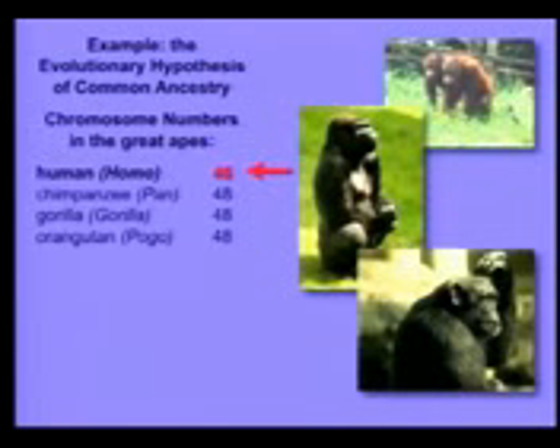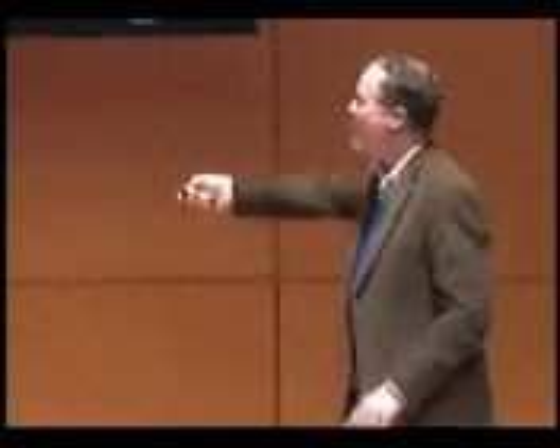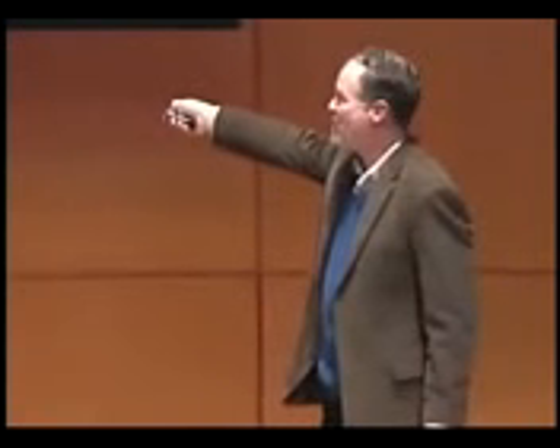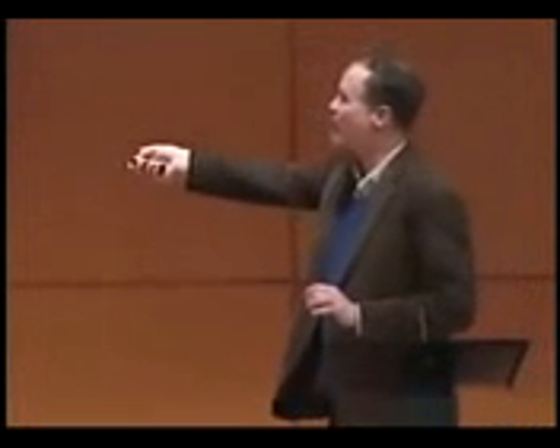Now, what does that actually mean? Well, the 46 chromosomes we have — 23 from mom and 23 from dad — are 23 pairs. These guys have 24 from each parent, so they have 24 pairs. So everybody in this room is missing a pair of chromosomes. Where did it go? Could it have gotten lost in our lineage? No. If a whole primate chromosome was lost, that would be lethal. So there are only two possibilities: if these guys really share a common ancestor, that ancestor either had 48 chromosomes or 46. If it had 48 — which is probably true, because three out of four have 48 — what must have happened is that one pair of chromosomes must have gotten fused. And if we don't find it, evolution is wrong.